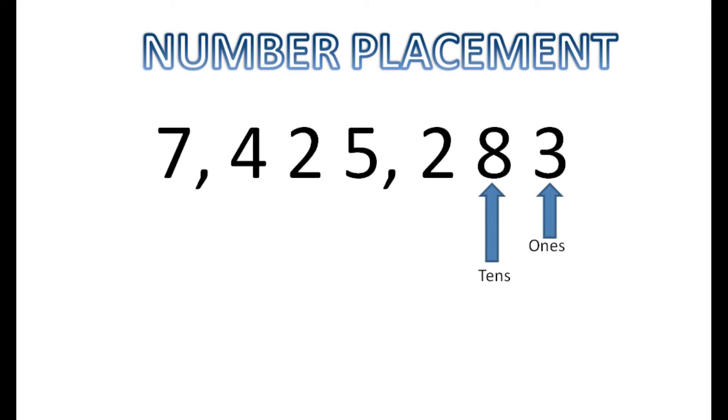I'm going to read the number again: seven million, four hundred twenty-five thousand, two hundred and eighty-three. Did you hear that? Eighty-three — that eight is pronounced as eighty-three because that's what it represents. Now right next to it is the number two. The number two is sitting in the hundreds place. That two represents two hundreds, and when I read the number, you heard me say two hundred and eighty-three. That's what we're looking at in this first set.